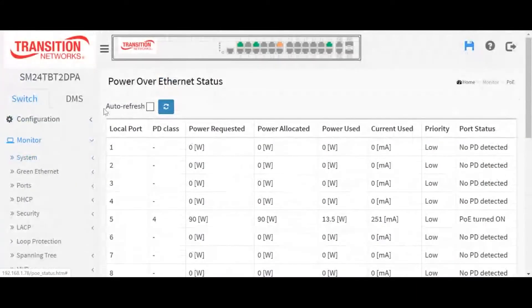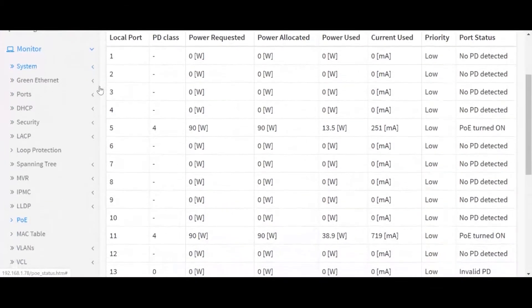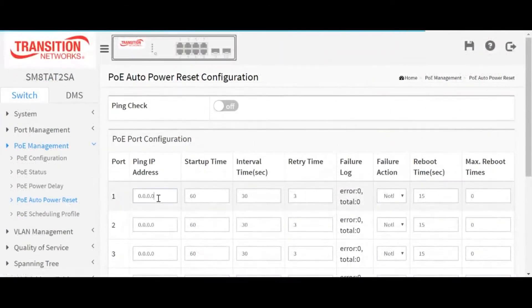Remotely and in real-time, learn the status of devices. If a device loses power, the DMS will know and Transition Networks' Auto Power Reset feature, or APR, will continuously ping the connected device to ensure it is powered and automatically reset the device when needed. This feature saves time and money by preventing unnecessary maintenance calls.